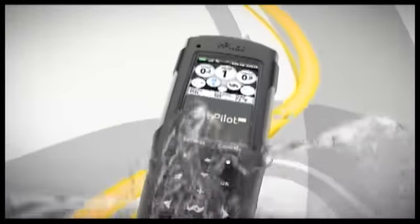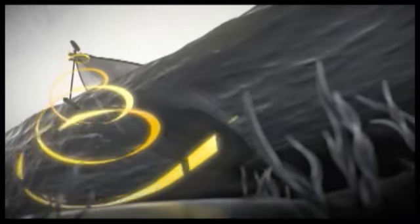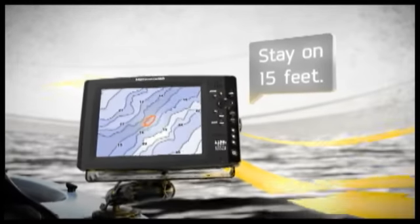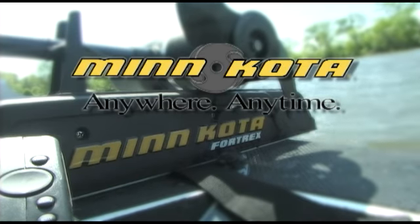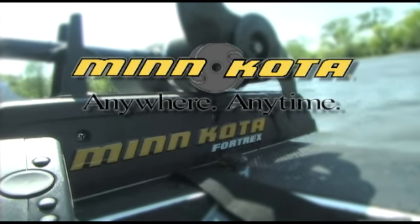For years they've quietly taken you where the fish are, but now the silence is about to break. With the incredible new iPilot Link, your Minn Kota and Humminbird can communicate with each other, so you can hold on a spot like an electronic anchor, record and return to waypoints and paths, follow any LakeMaster depth contour and more — all automatically and all from your Humminbird or the Link remote. They talk and you'll be speechless. Time on the Water is brought to you by Minn Kota Trolling Motors. Anywhere, anytime.